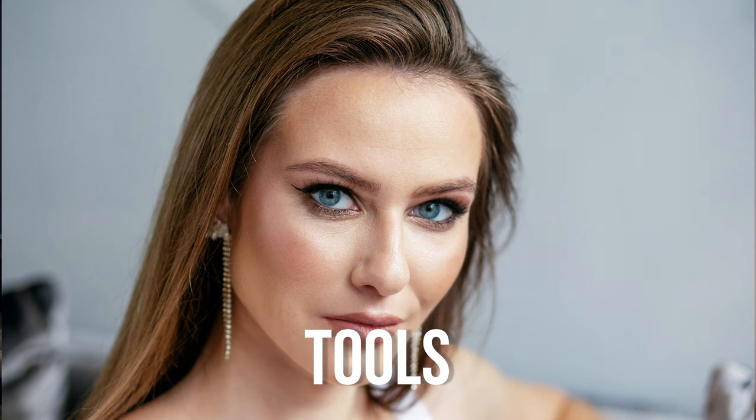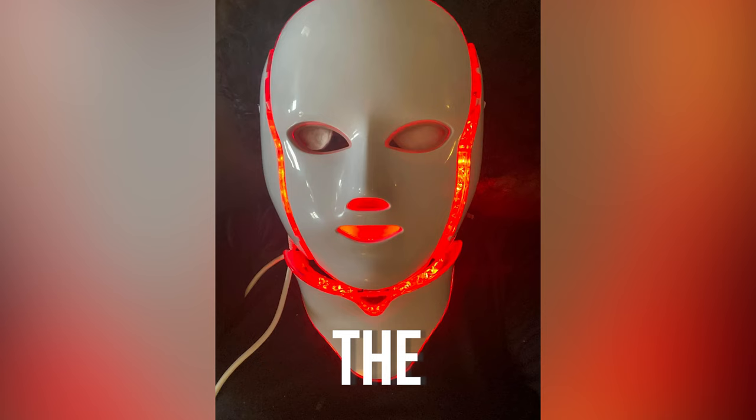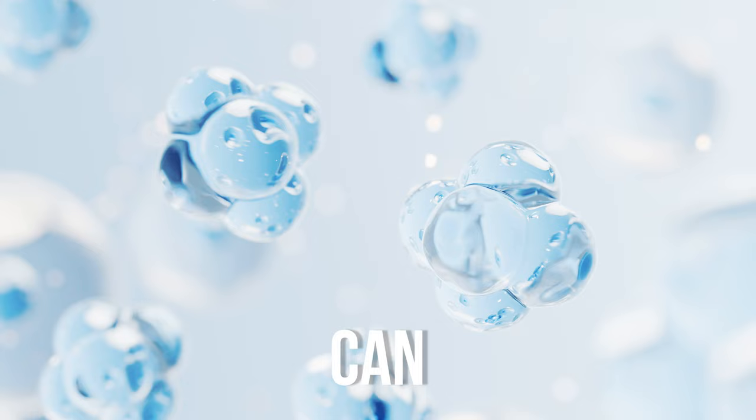We now have science-backed tools to prevent and reverse wrinkles. I'm Dr. Michael Chua, a board-certified ophthalmologist, and in this video I'm going to discuss the evidence-backed ways in which you can prevent and treat your facial wrinkles.